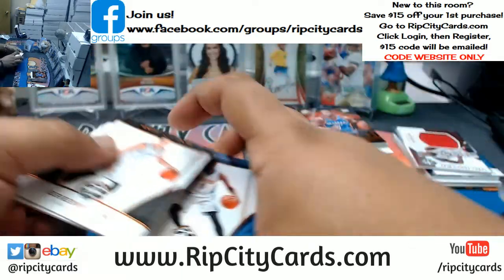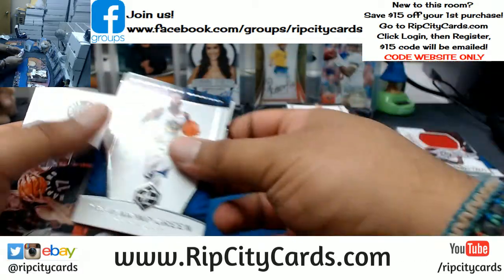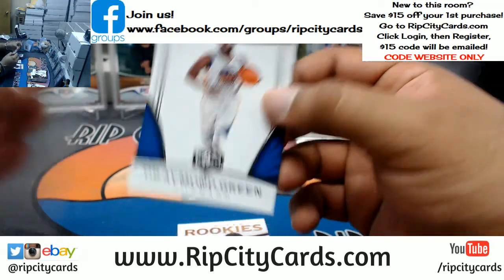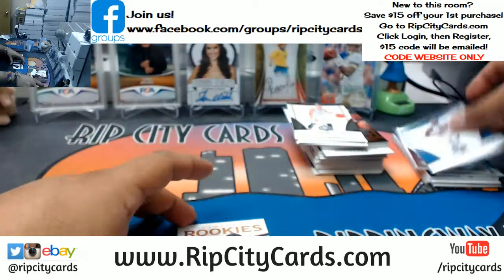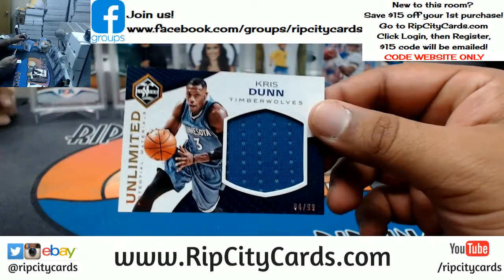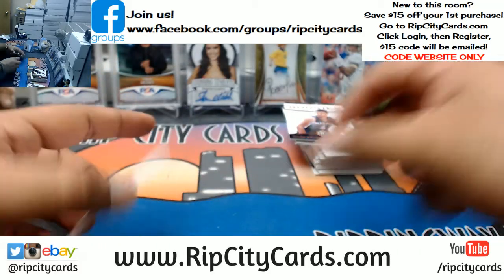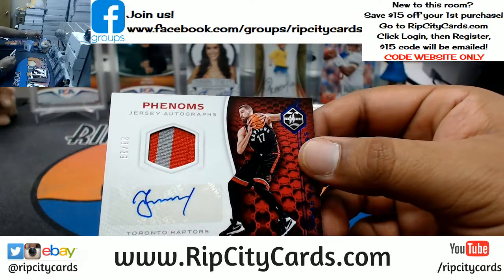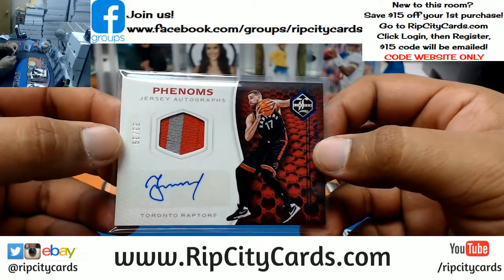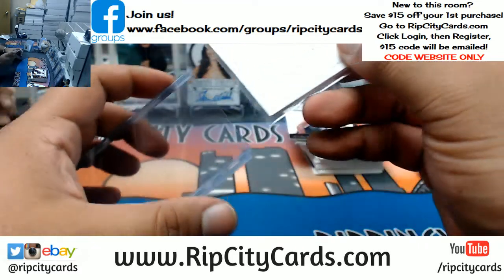Last box — mojo here, let's see what we got. We have Draymond Green, Warriors, to 249. Wade Baldwin, Grizzlies rookie. Chris Dunn, 1099 patch for the Timberwolves. And last but not least, Jonas Valanciunas — two-color Raptor patch, number 239. And that's the break.